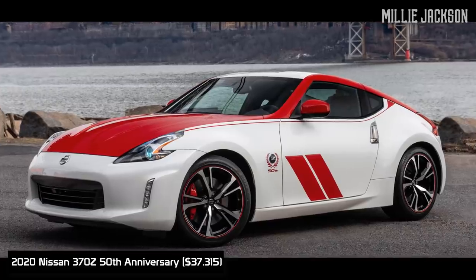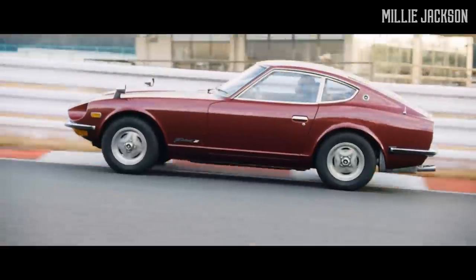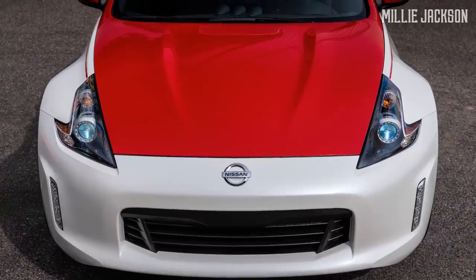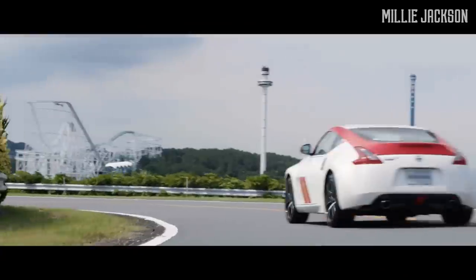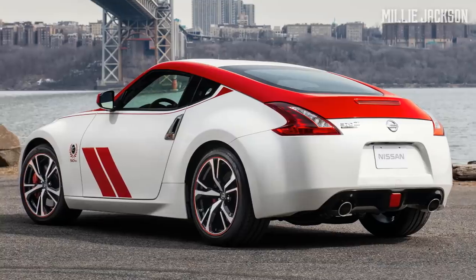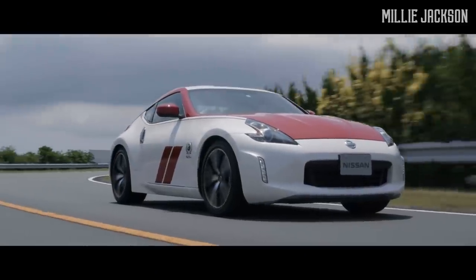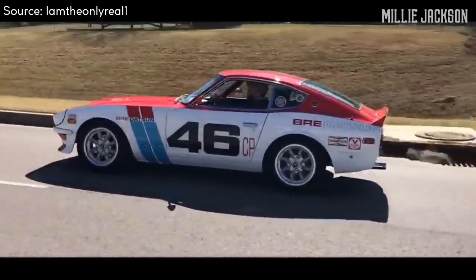The 2020 Nissan 370Z 50th Anniversary. To mark the 50th anniversary of the birth of the iconic Datsun 240Z race car, Nissan has launched a super special edition 2020 370Z 50th anniversary. Speaking a retro design language, the vehicle offers two color options — quite nostalgic red-white or black-silver. The stripes on the sides, as well as the line running from the hood to the roof then to the rear, was inspired by the BRE Datsun 240Z.